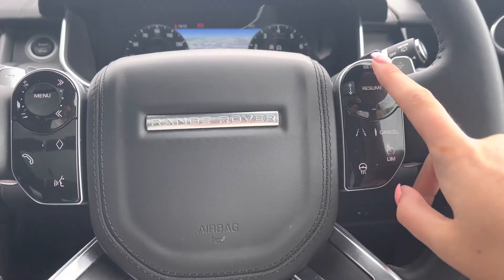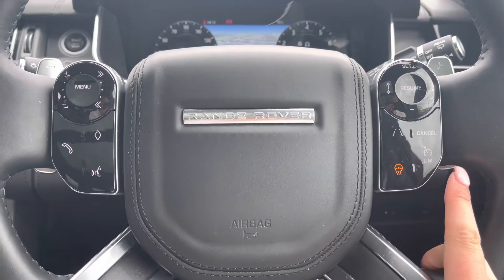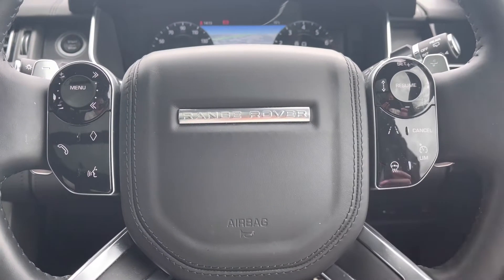Controls on the wheel include a speed limiter, lane departure warning, and cruise control, which is ideal for long journeys. There is also a heated steering wheel — definitely a must, especially in winter.